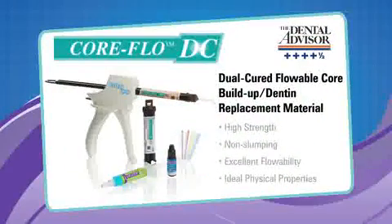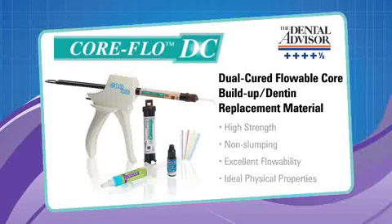The practitioner is now able to cement the post and build up the core in one easy application using the new Core Flow DC. With high strength and low water sorption, Core Flow DC assures a strong foundation. Unlike other core products that slump, Core Flow DC stays in place and its void-free flow makes it ideal for post cementation. Based on its ideal physical properties, this material can also be used effectively for dentin replacement.